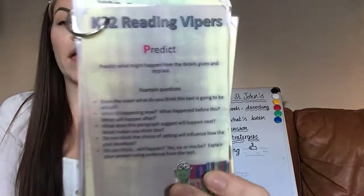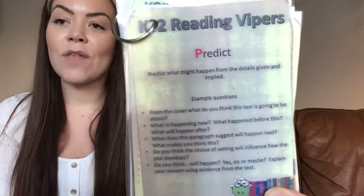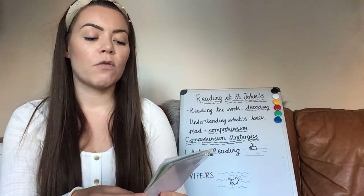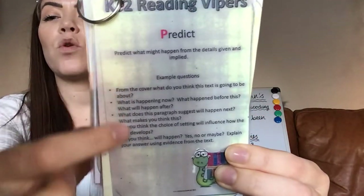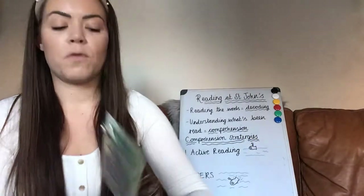Then we have P for predict — making predictions. Again, there's a slight overlap with active reading. That is where your child might have to predict what might happen from the details already given. So you already know something — so what could that mean? And again, there are example question types here that your child could be asked.